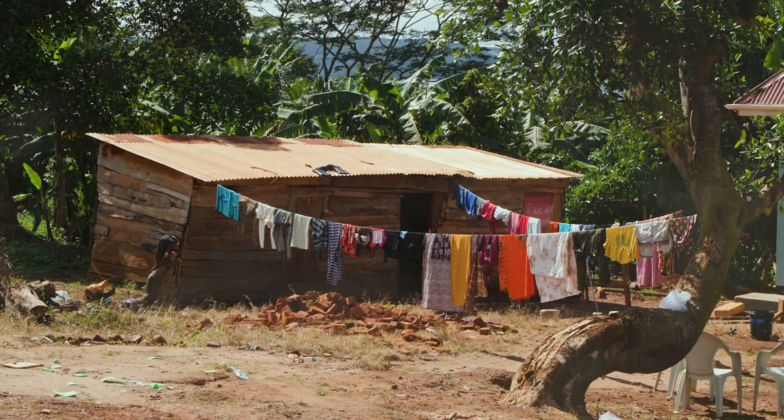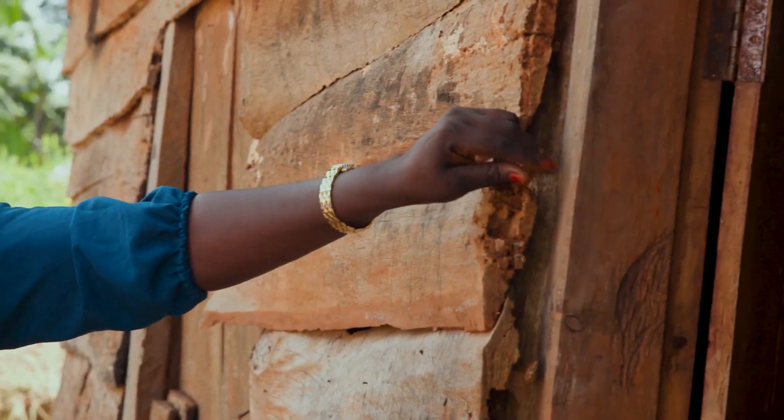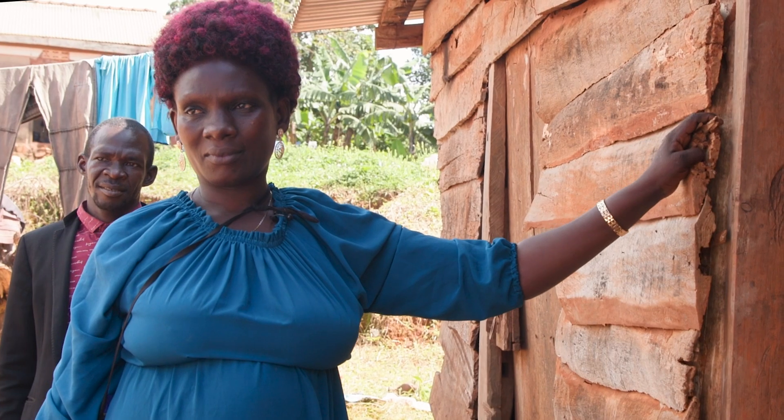Naso Zibena says rainwater used to pour into her two-bedroom timber home she used to share with her husband and seven kids. Used to — but a lot has changed.